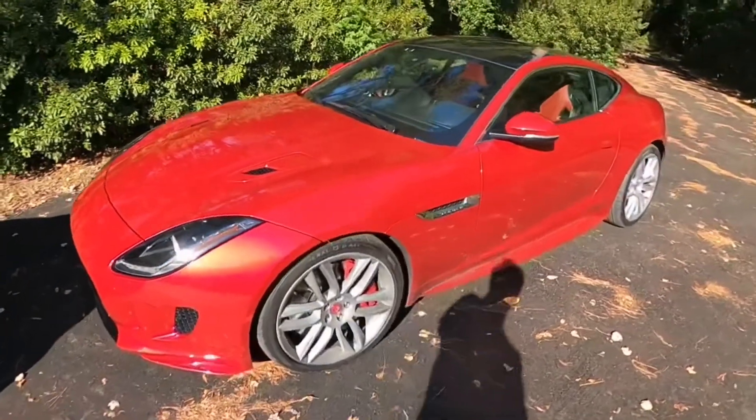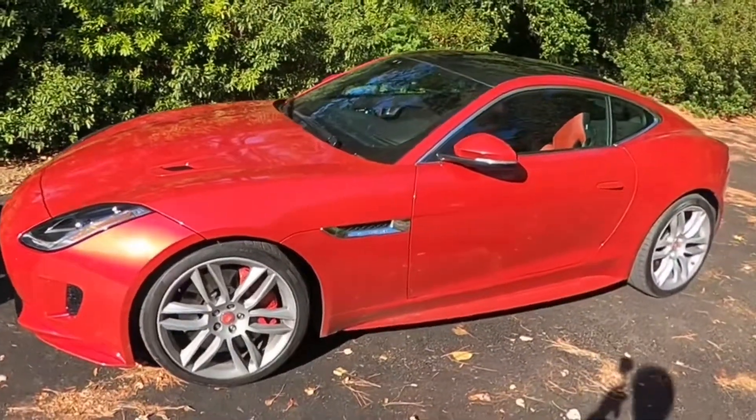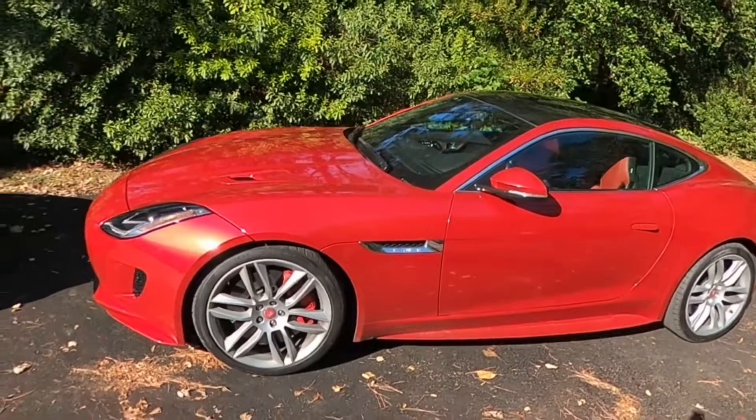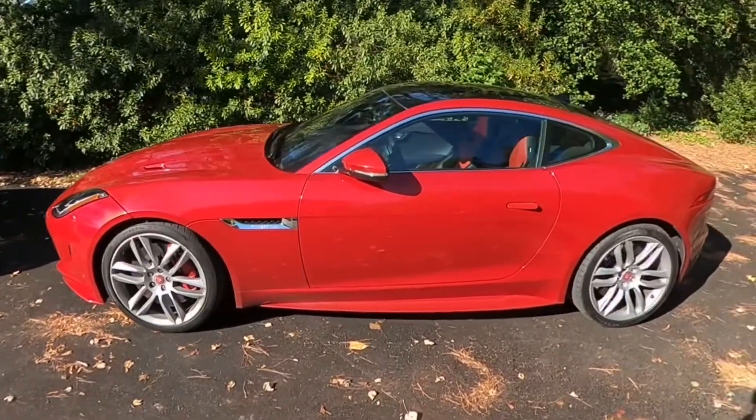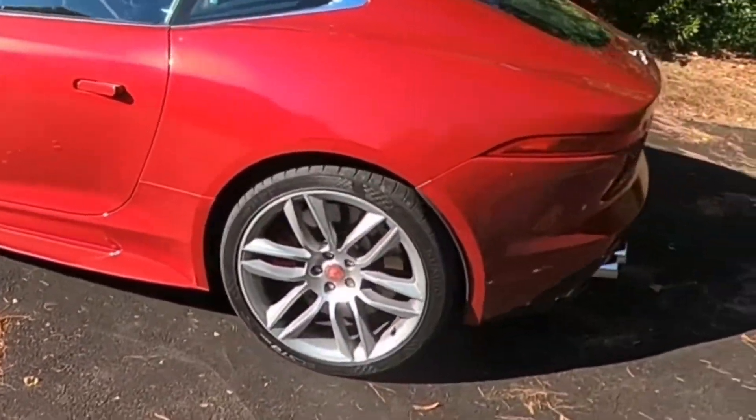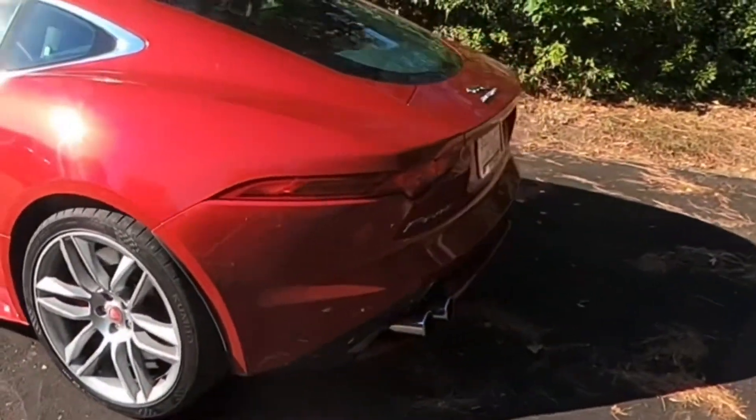I took it to Maryland yesterday — three and a half hours up and three and a half hours back. That's where it got all dirty; it was all washed up before I left, but I wanted to get a video of this car and share some of the surprises after watching many many hours of reviews on it.